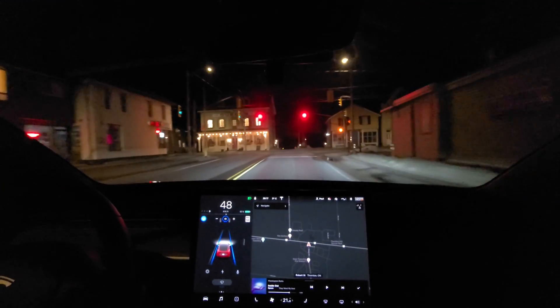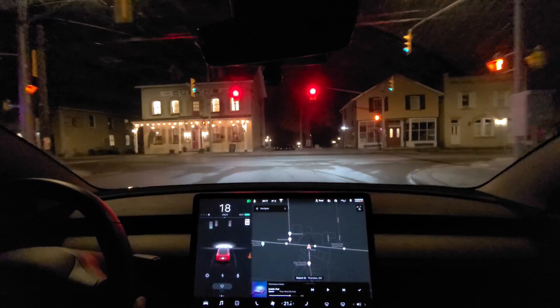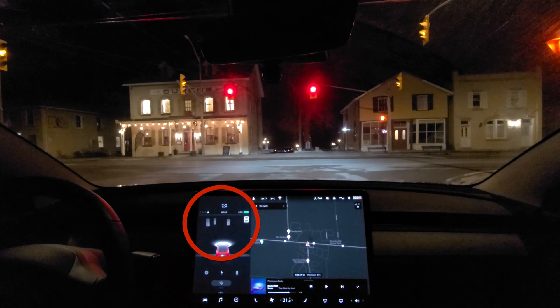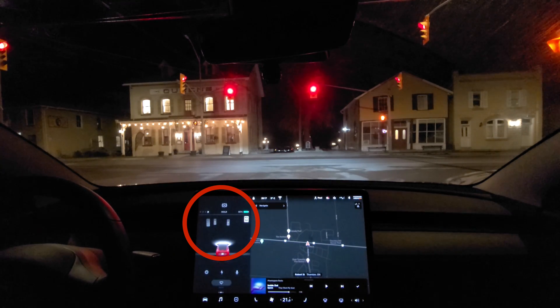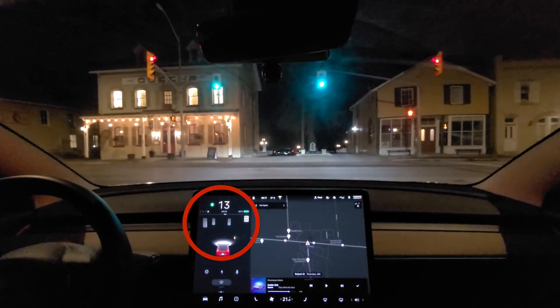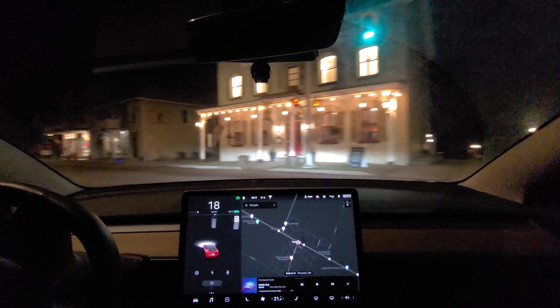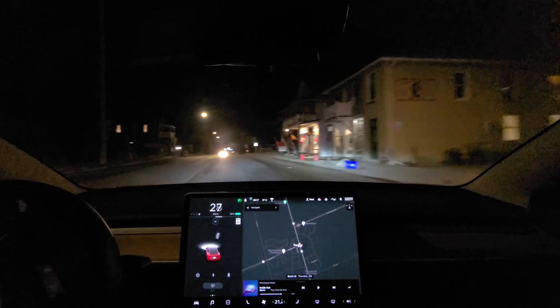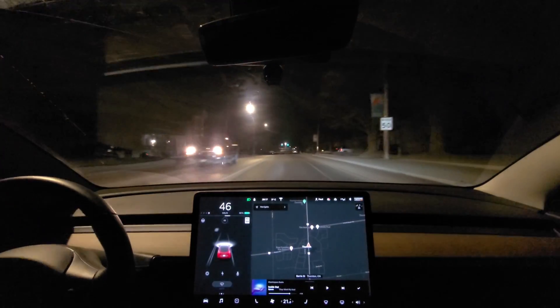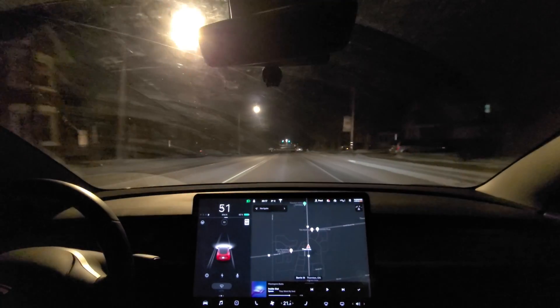It was going to go right through it. This is interesting. Like I said, us Canadians — this is new to us. Clearly, it sees the light; it can see the color of the light. At least we saw the green. It looked a little bit gray on the red, so I'm wondering whether or not it didn't pick up that light.